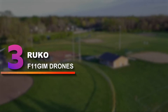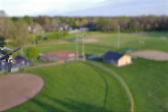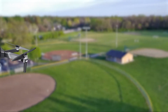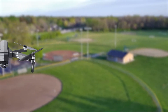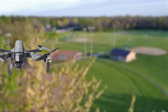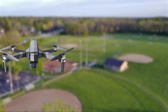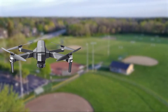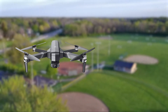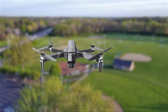Number 3: Ruko F11 GIM Drones. The Ruko F11 GIM is a medium-sized foldable drone that comes with an HD camera capable of recording video footage in 4K and capturing still images at 8MP. It has a wide-angle lens with a 100-degree field of view, stabilized by a two-axis gimbal and electronic image stabilization. The drone has a dual GNSS module and three intelligent flight modes.